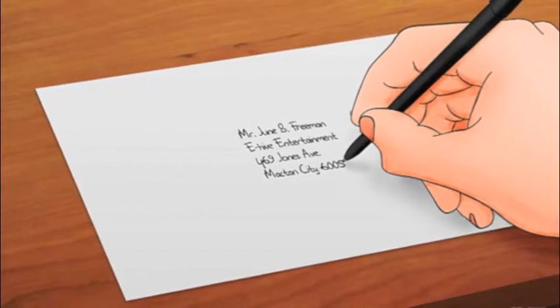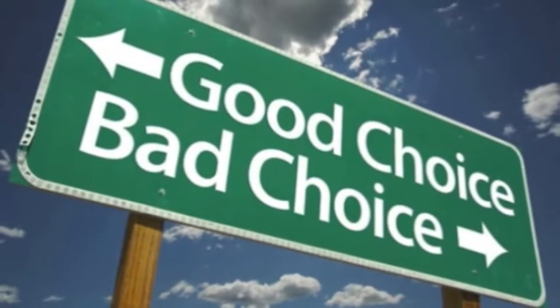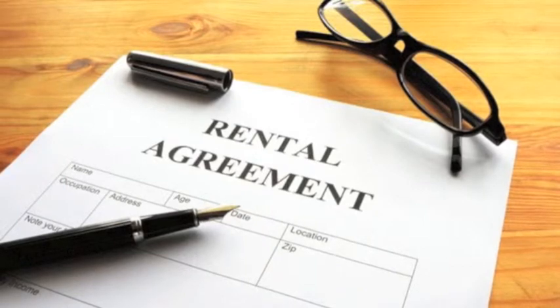Finally, for a more personalized review of your tenant, you should request a recommendation letter from their previous landlord. This gives you insight into how they act as tenants and if their previous landlord has had any issues with them.